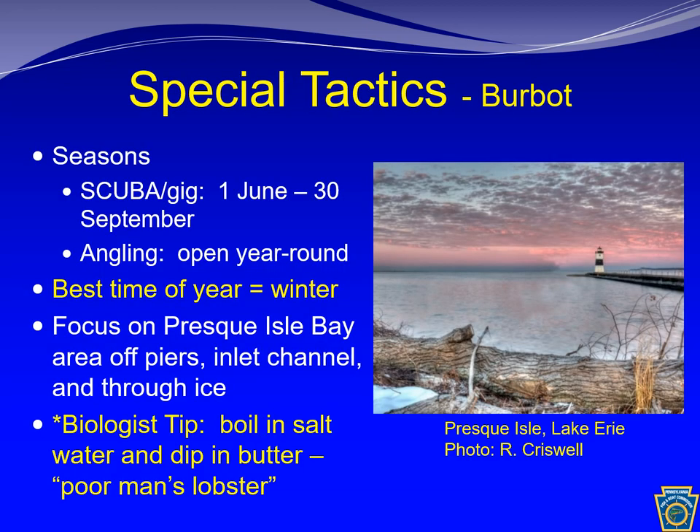The angling season for burbot is open year-round. There is even a special summer season for scuba divers who want to spear burbot. In the winter, burbot move into shallow water to spawn. Presque Isle Bay is a prime location, and burbot can be caught through the ice or from shore or piers using live bait. A good tip for burbot is to chunk up the fillets, boil them in salt water, and dip them in butter — this is where they got the name Poor Man's Lobster. It's excellent.